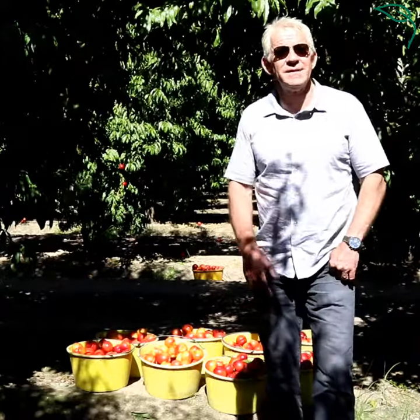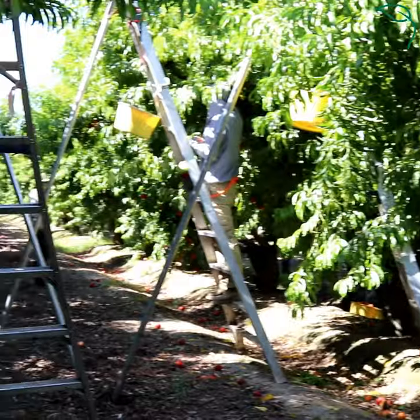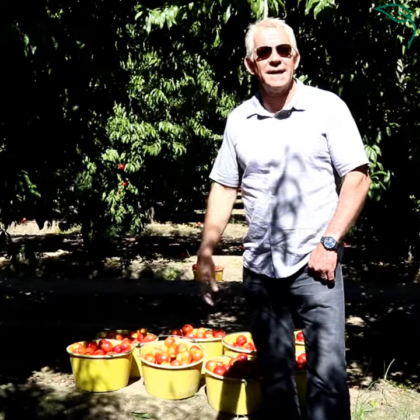You'll see behind me everything is harvested in buckets. As soon as it's harvested it goes right to the packing shed, which is literally 200 yards from here. We bring the packing shed to the fruit, not the fruit to the packing shed.